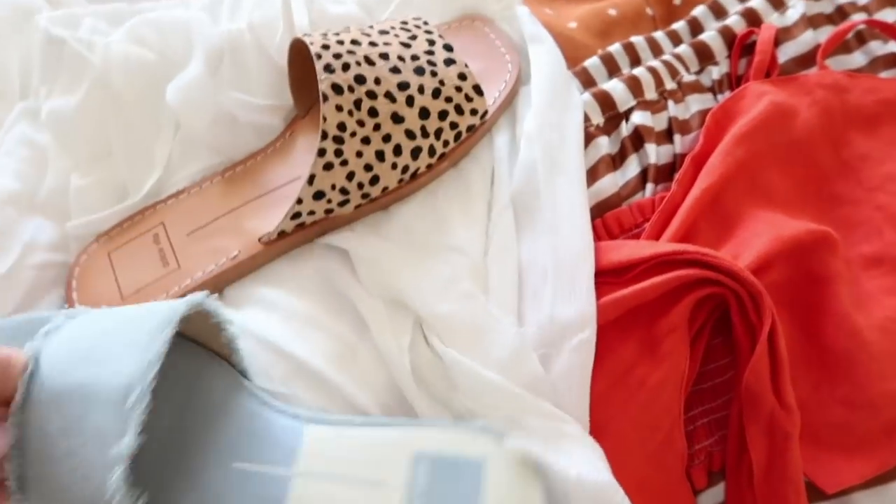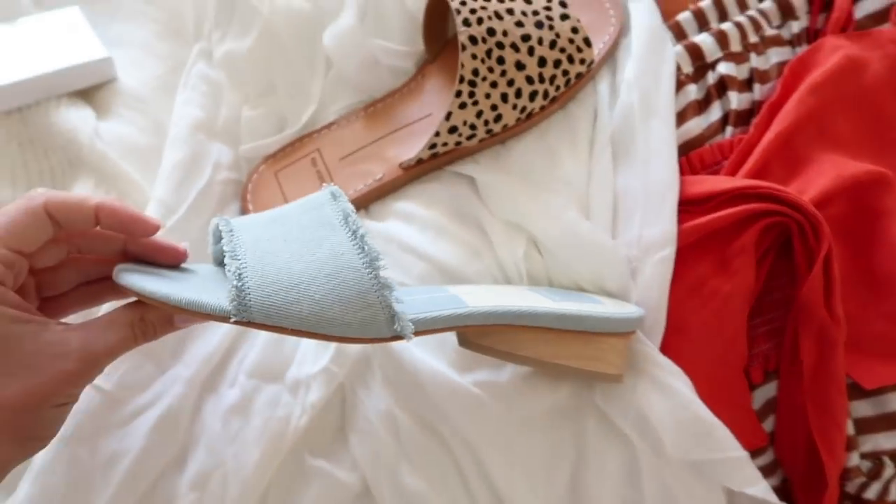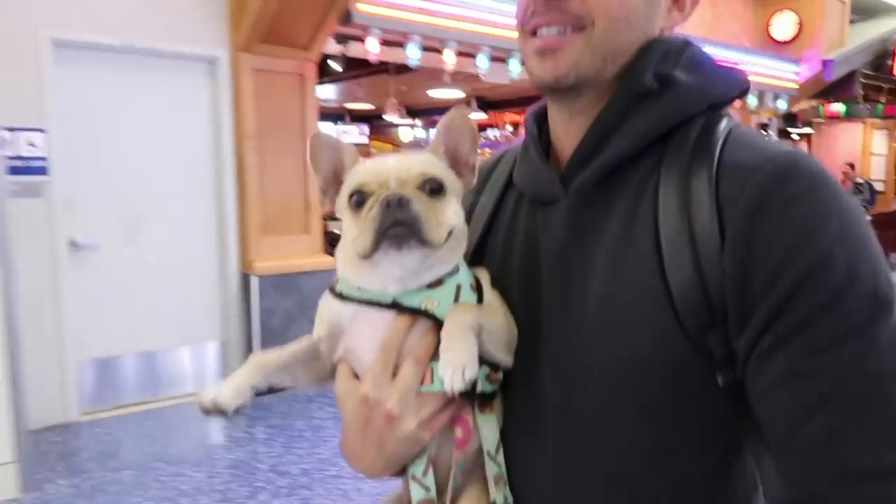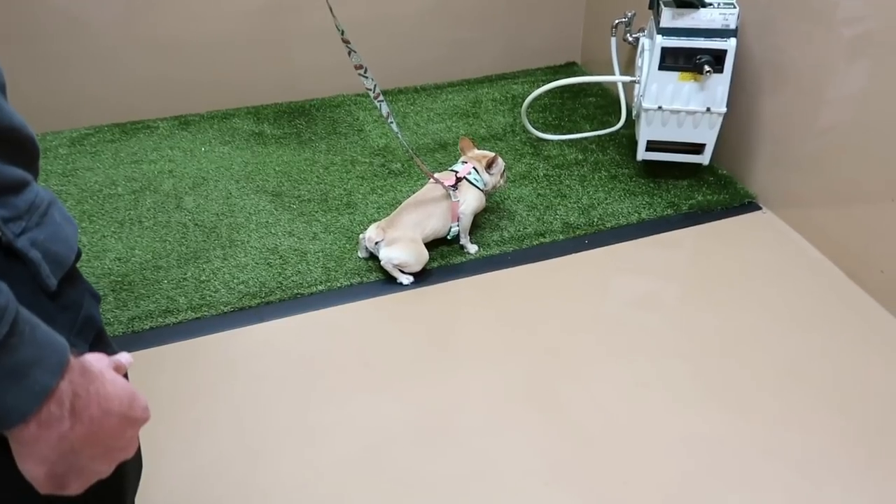Today I wanted to talk about how to pack for your dog. I recently did a tutorial showing what I pack for myself clothes-wise, and I wanted to show you what I pack for Leo every time I travel, along with some really good travel tips for when you're traveling with your dog.